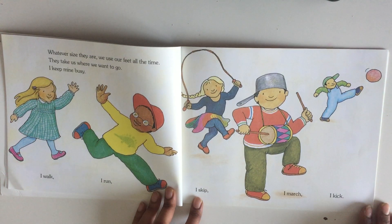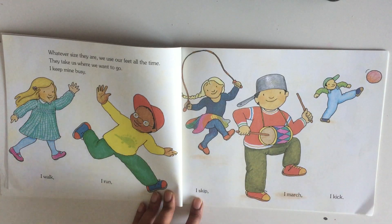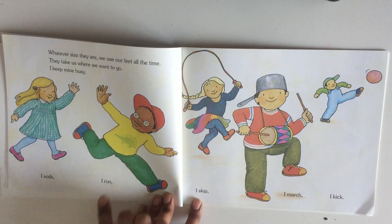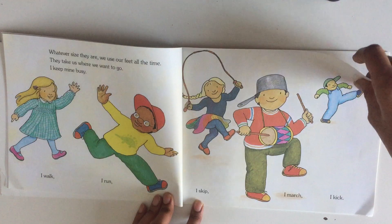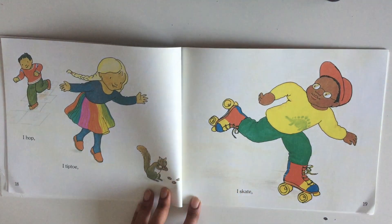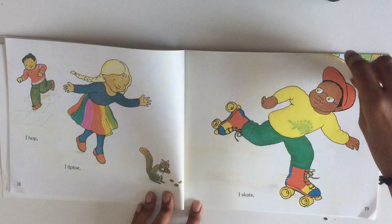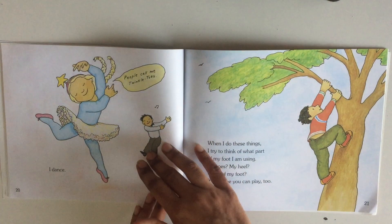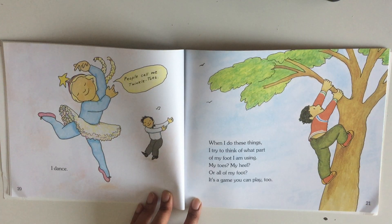Whatever size they are, we use our feet all the time. They take us where we want to go. I keep mine busy: I walk, I run, I skip, I march, I kick, I hop, I tiptoe, I skate, I dance. People call me twinkle toes!